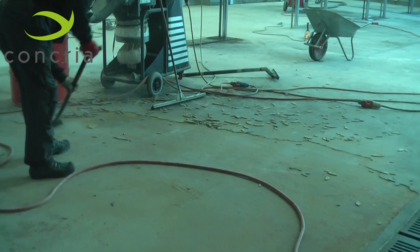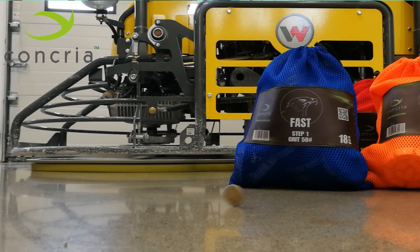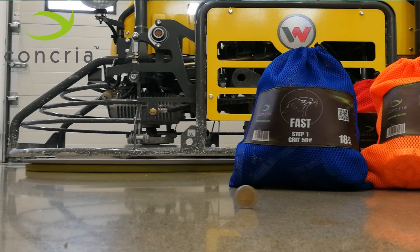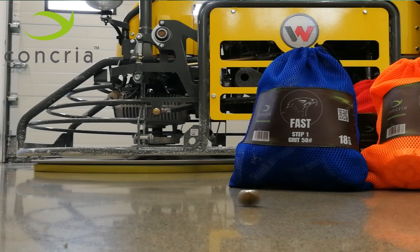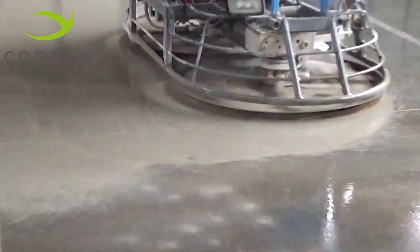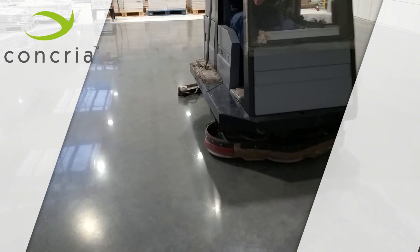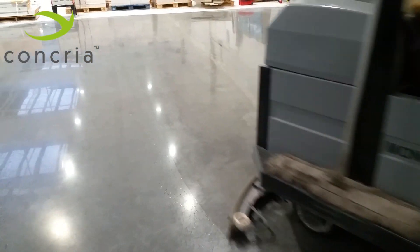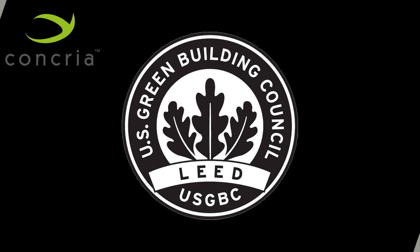Concrea polished concrete will not peel, chip, or flake like coatings or painted floors. The Concrea polished concrete flooring system is the lowest life cycle cost per square foot of any floor covering or coating on the market. There's no need for strong chemicals during the Concrea process or later in daily maintenance. Concrea system does not have the harmfulness of resin flooring chemicals during and after application.